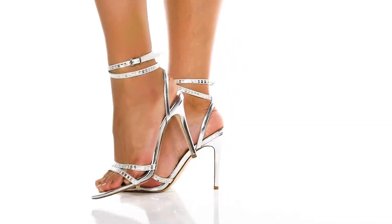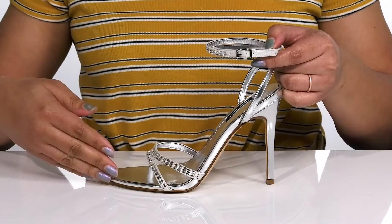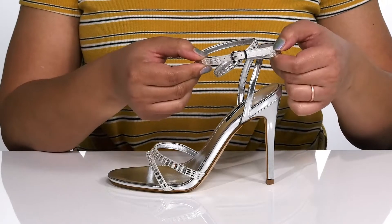Bring out your inner fashionista wearing these cute heels by Nine West. They feature a textile and man-made upper with an open-toe silhouette and a strap that wraps around the ankle to give you a nice touch.